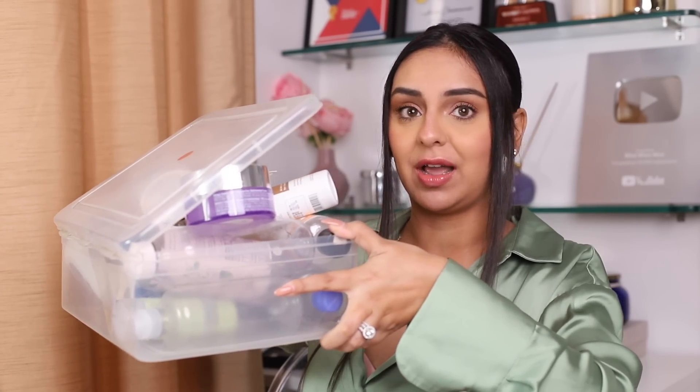Hi guys, welcome to today's video. I'm going to go back to doing one of my OG favorite beauty content things — product empties. I love talking about product empties because I always end up giving you a gist and final thoughts, kind of like a complete summed-up review of each product. I have a really big box next to me. I'm going to pull out only the beauty items and dive into it.